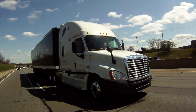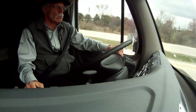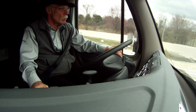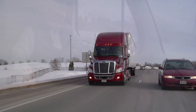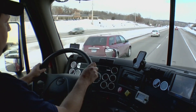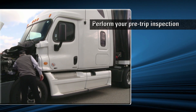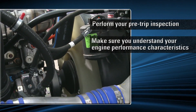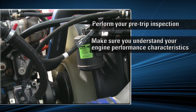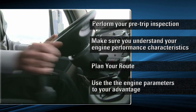Whether you're driving a manual or an automatic, in the city or on the highway, knowing your engine and how it operates will make you a safer driver. Driving safely will improve your fuel economy and keep your vehicle on the road with less downtime. To recap: perform your pre-trip engine inspection, make sure you understand engine performance characteristics, plan your route, and use the engine parameters to your advantage.